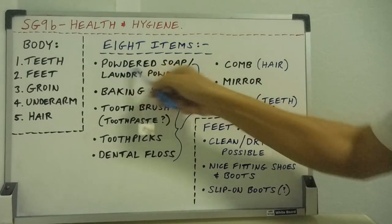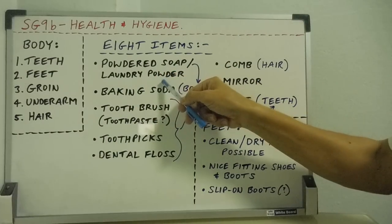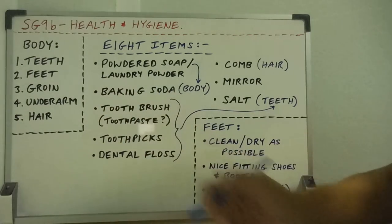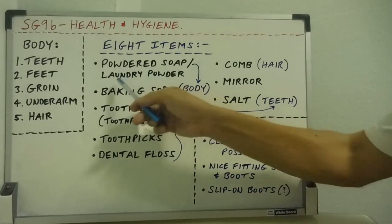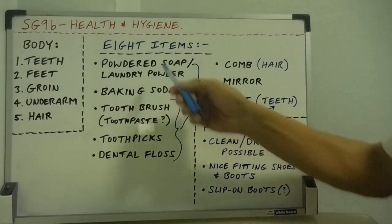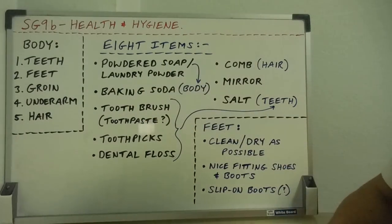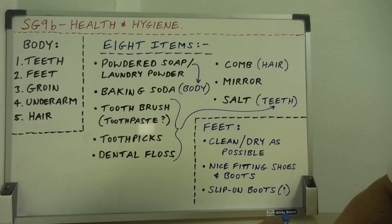The first item is powdered soap and/or laundry powder. Powdered soap is the easiest thing to carry with you — you don't have to deal with a bar of soap in a container. You can take a container of powdered soap and just pour out as much as you want. Laundry powder can wash the body but also wash clothes. Last time I went camping, we took laundry powder and it was fine for bathing in the river.